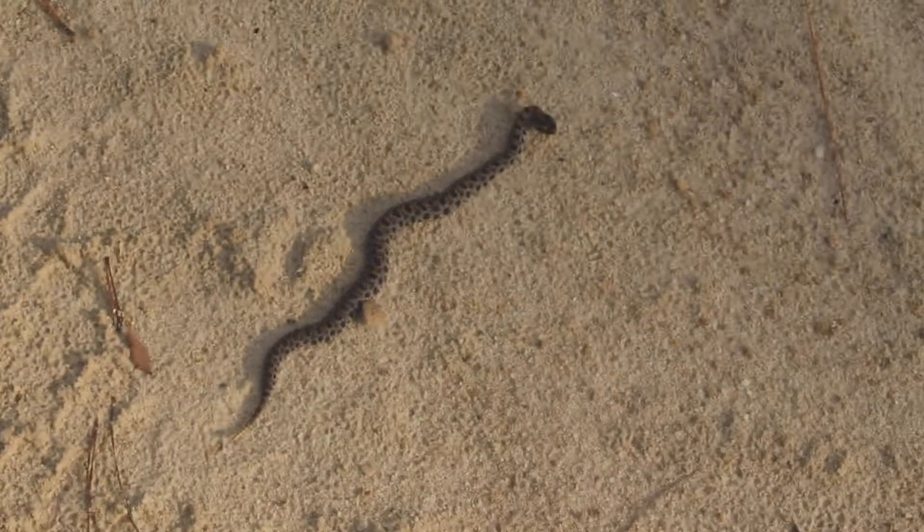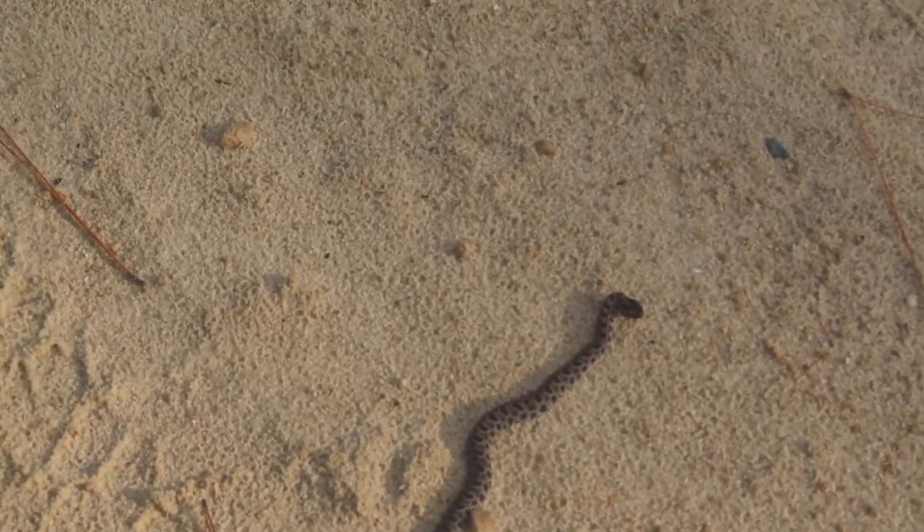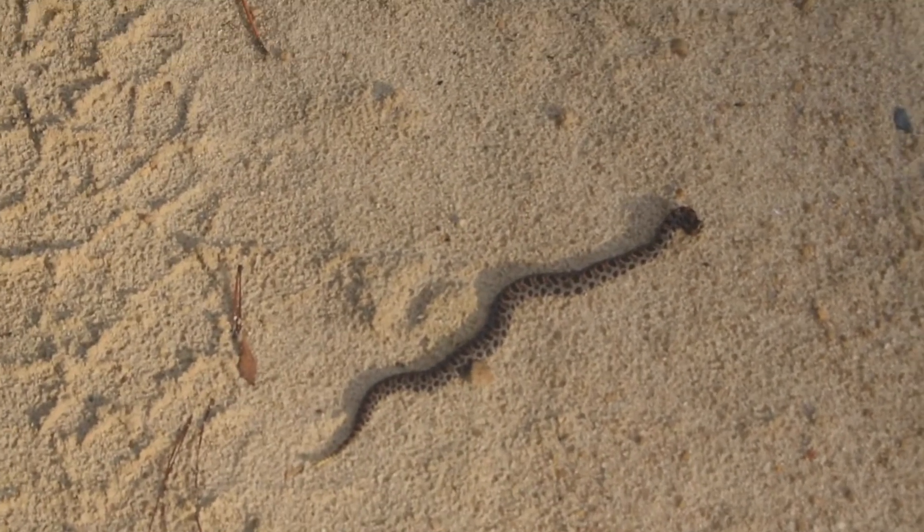All right, welcome to day two. We're back out here on the roads today and we got our first snake — another dusky pygmy rattlesnake. Ain't he just a cutie? Looks like another one that doesn't have much of a rattle, so I'll get some better shots. All right, little buddy.